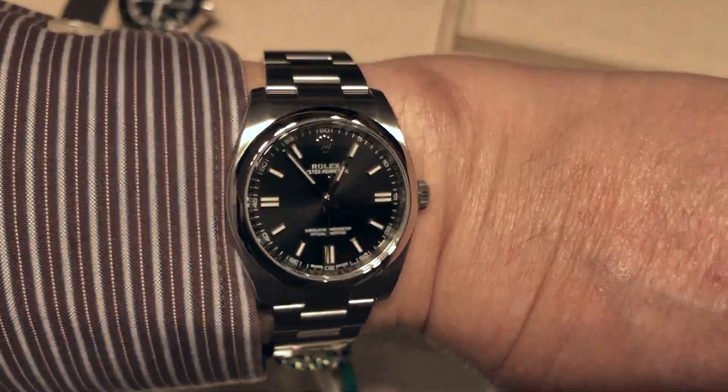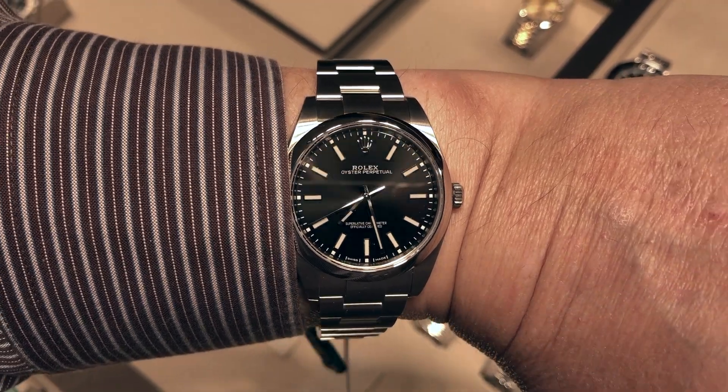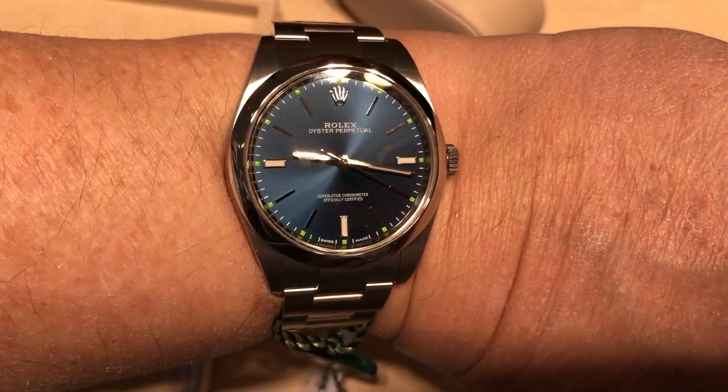I didn't limit myself to just the sports watches. I tried on a few different models of the Oyster Perpetual, both the 36 and 39 millimeter sizes in blue and black dials — the modern, larger sizes of the model I already have in my collection. Exceptional watches with very clean and sharp designs. My favorite was the black dial 39 millimeter, reference number 114-300, with a list price of $5,700.